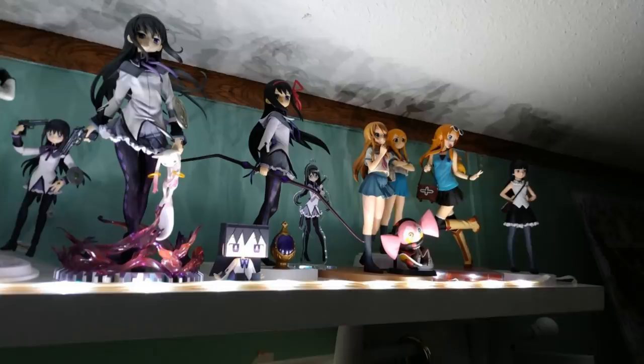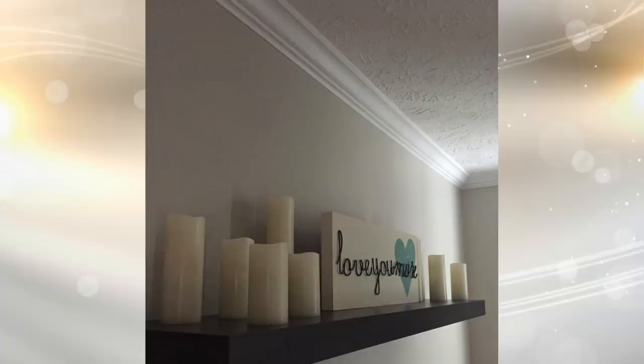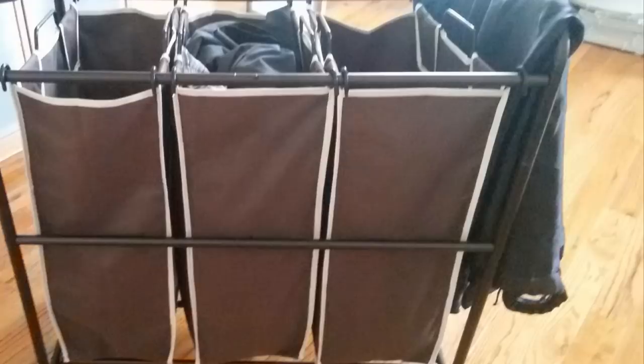Tip 8: Floating shelves can help store and display anything. Instead of having your desk look a mess with pens, makeup brushes, and everything else, get a floating shelf. You will be able to separate your little items, which will declutter the mess. You can make your possessions neat and don't have to get rid of anything with some floating shelves.